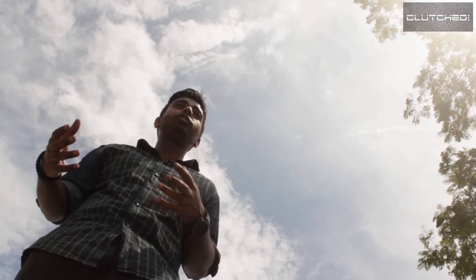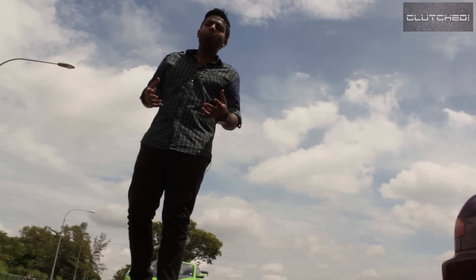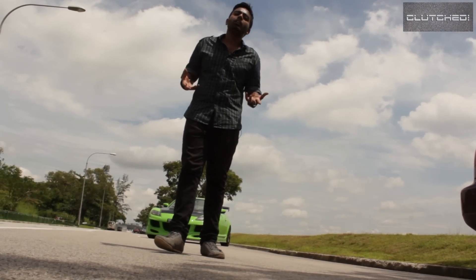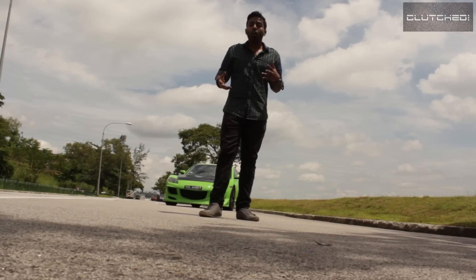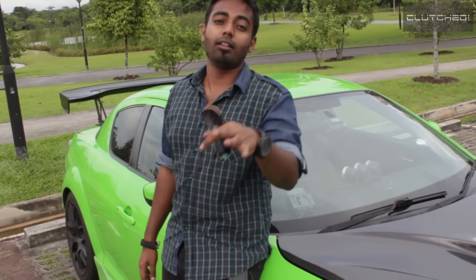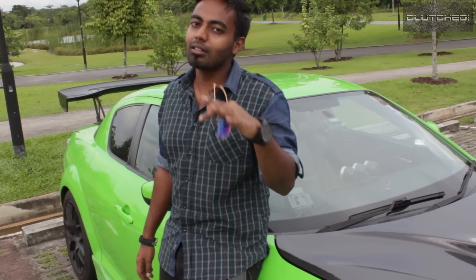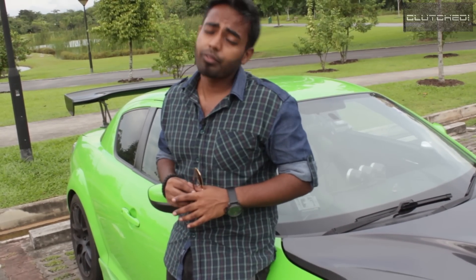Because of the RX-8's very strong heritage, I really feel this is a car I can respect, but I just can't fall in love with it — it's like your friend's hot girlfriend: she's hot, but you can't fall in love with her. And right now it's time for us to rate the Mazda RX-8. Is it going to be a buy, a don't buy, or an I don't know? Well, we here at Clutched believe the Mazda RX-8 is simply an 'I don't know.'